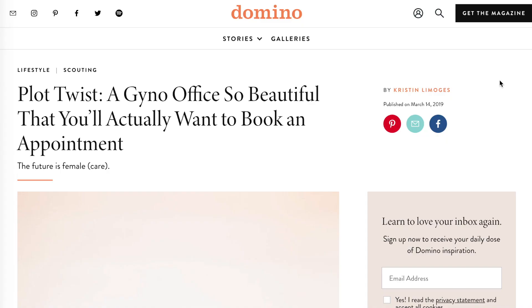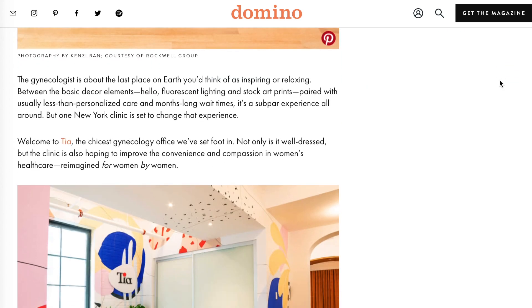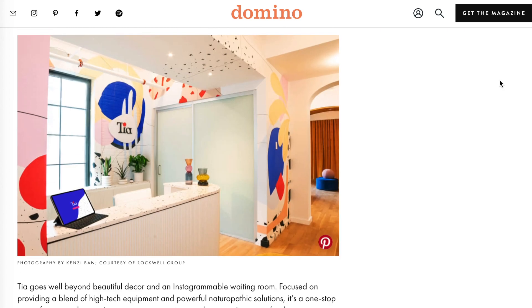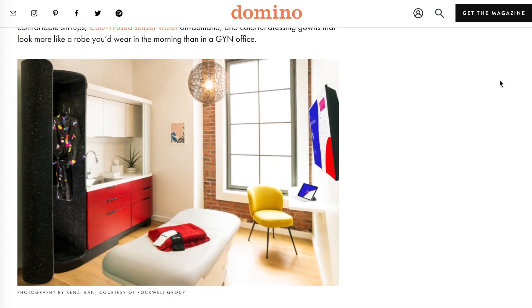One existing solution is TIA, a boutique gynecologist and women's health care clinic. Though spa-like with custom artwork and modern design, the clinic only has one brick-and-mortar location in Manhattan.